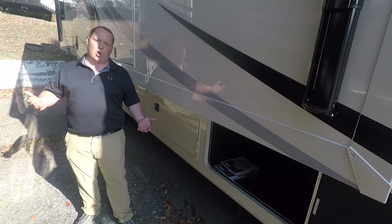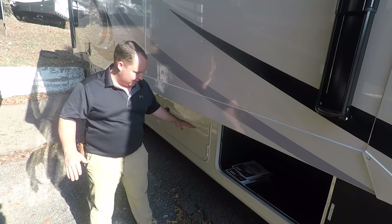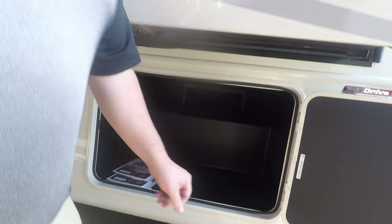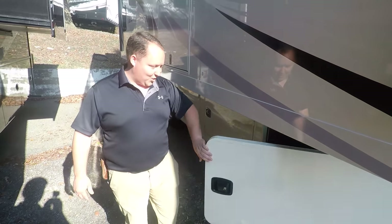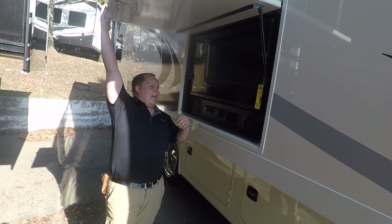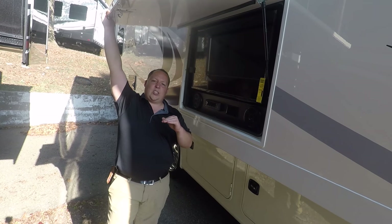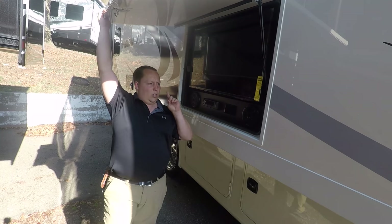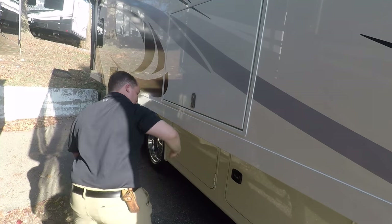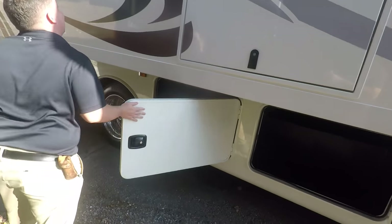I drove this to the RV show last weekend and it drove fantastic. Over here you do have some nice, great storage with LED lights. I like how there's no carpet in this one. You have a nice huge LED TV on the outside, Furion speakers, all right here. Also a big plus — so many people mentioned this at the RV show — see how the power plug is right there? So many manufacturers are putting it on the outside, which is really silly. More storage there, and more storage there. This has a ton of storage.